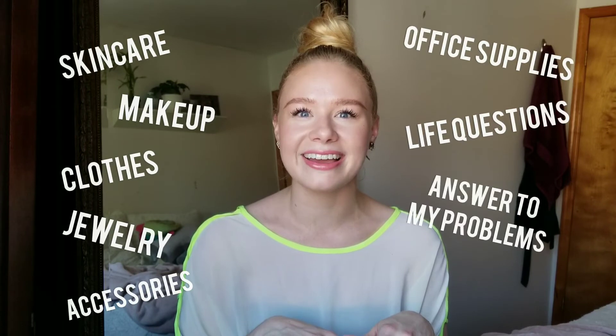So if you don't know about YesStyle, it is a very popular online website where you can find a wide variety of Asian skincare products, makeup products, clothing, and jewelry. There's a lot on there that I didn't know about. I only went on the website to get one thing, got hooked, and three hours later — plus three weeks later — I have a whole big box to show you guys.